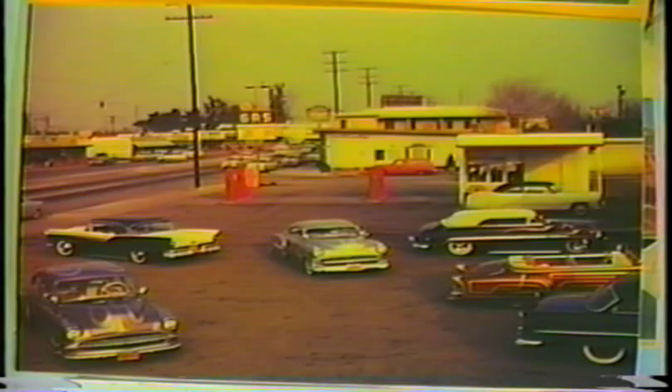Here's another aerial shot taken in '57 at my North Long Beach shop. This photo was also taken by Lowell Helms.